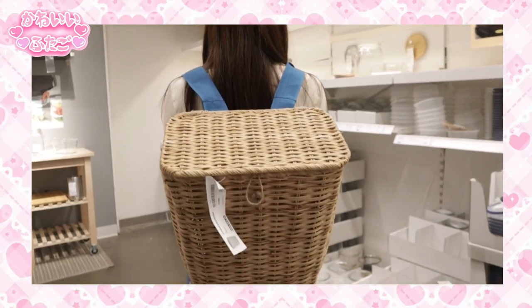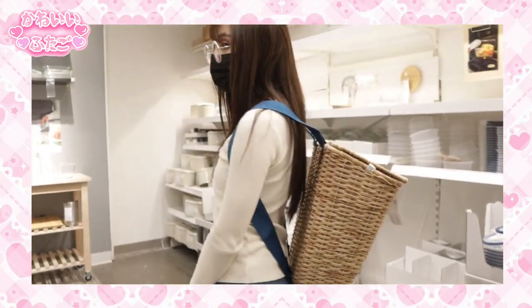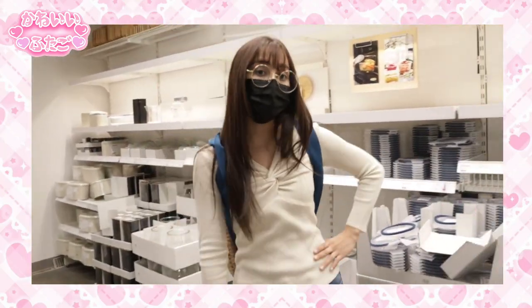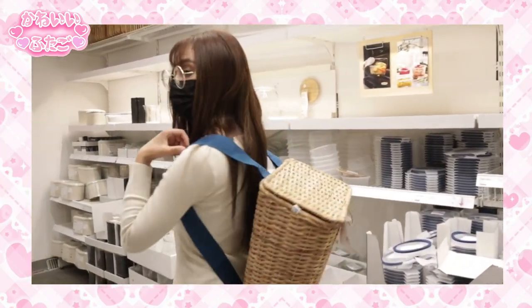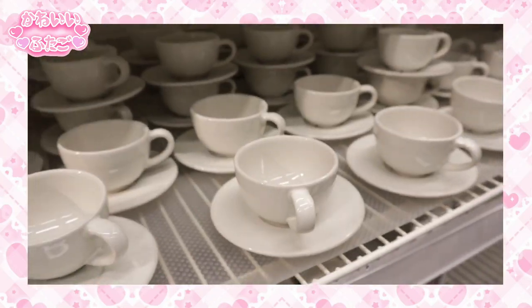We also saw this really cute — almost like a picnic backpack. My sister is modeling it here for you guys. I just thought it was so cute and I was very tempted to buy it because I really want to go on a cute picnic. But we just didn't end up getting it.